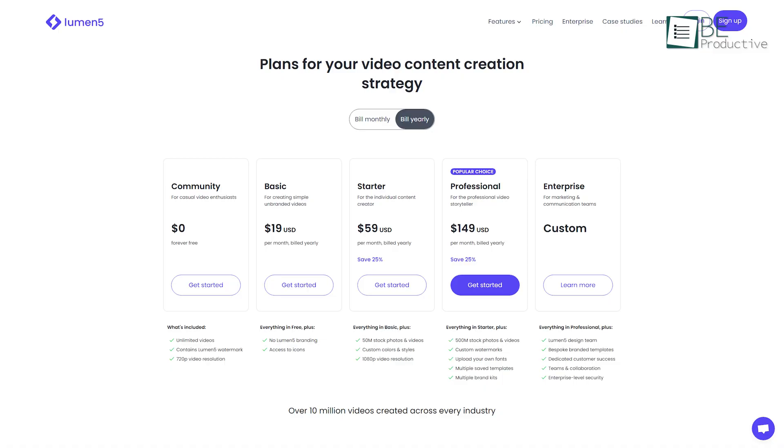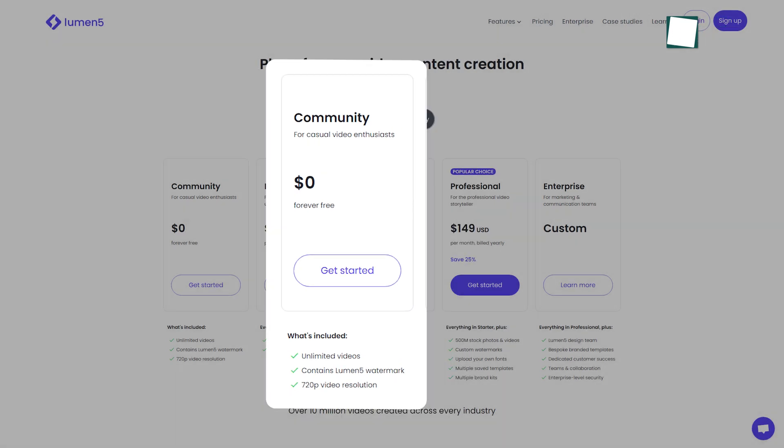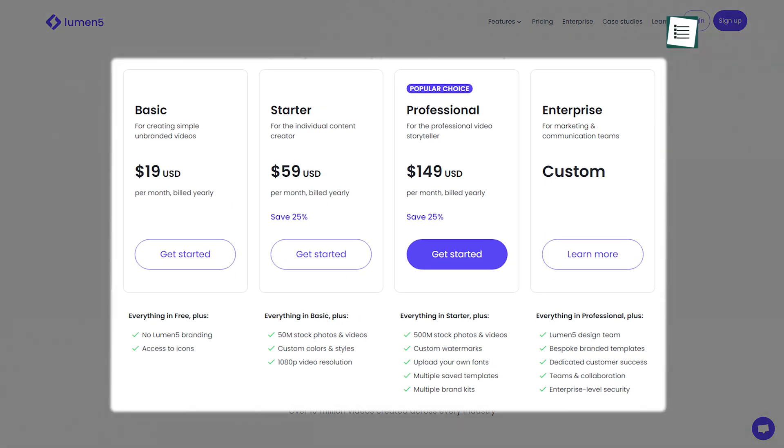It comes with both free and paid plans. With the free plan, you can create unlimited videos in 720p resolution along with automated captions. For accessing additional features, you can upgrade to a paid plan anytime you want.